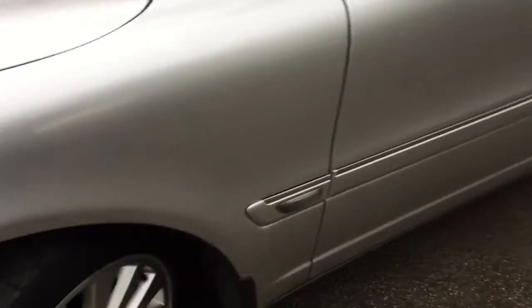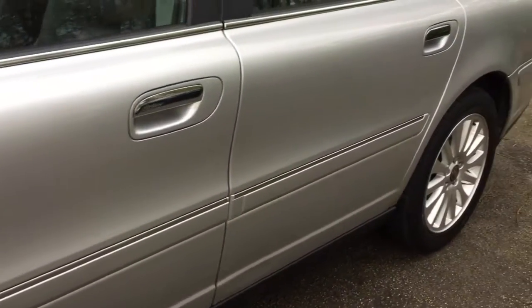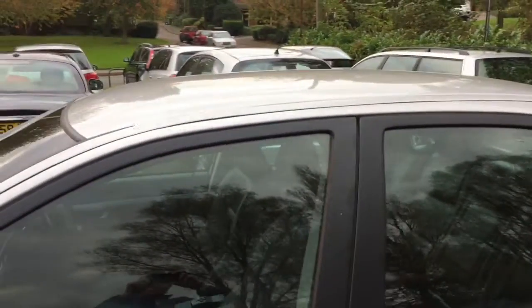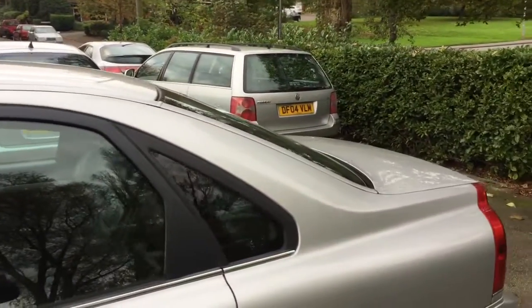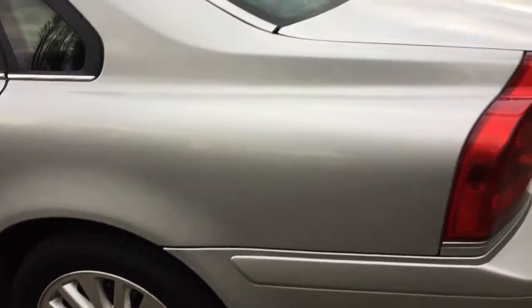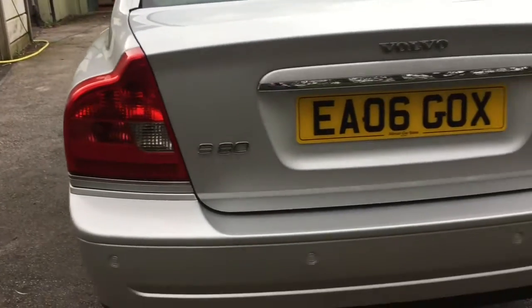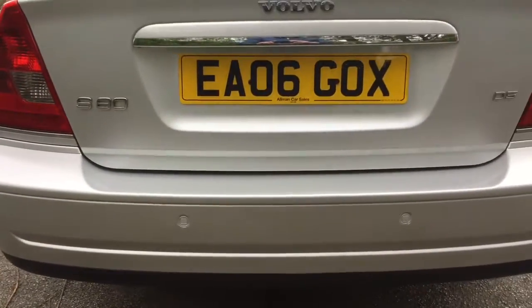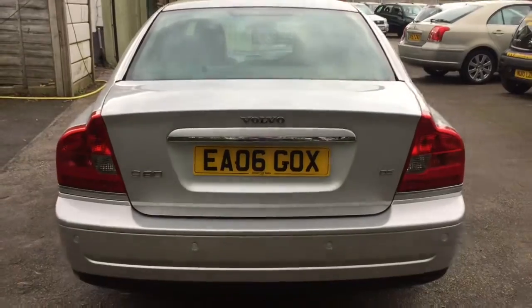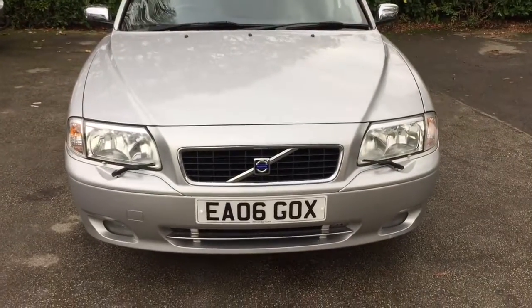17-inch alloy wheels. Chrome wing mirrors. The vehicle is fitted with reverse parking sensors. The vehicle was registered in April 2006 and is on an 06 plate.